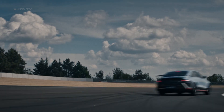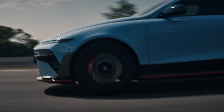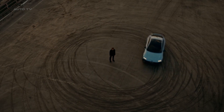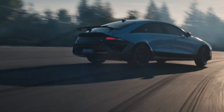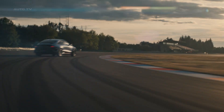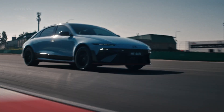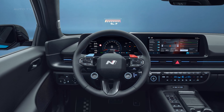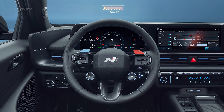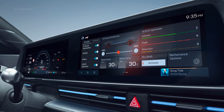Here's what really blew my mind. Hyundai has created something called N-E Shift that actually simulates gear changes in an electric car. Why would you want fake gears in an EV? But combined with their N-Active Sound Plus system, it creates a whole sensory experience that makes driving feel more engaging and connected. The sound system offers three distinct modes: Ignition gives you motorsport vibes, Evolution delivers heritage EV sounds, and Lightspeed throws you into full sci-fi territory. It's like choosing the soundtrack to your driving experience.